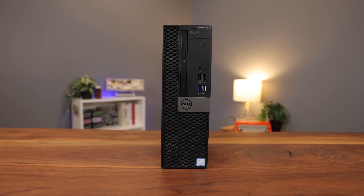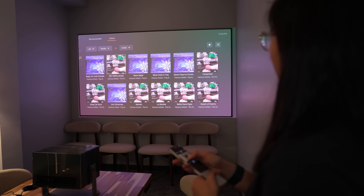In theory, I could get one of these and transform it into a self-hosted video streaming platform. That's right — Netflix, Hulu, Apple TV, Paramount Plus. Who needs them?